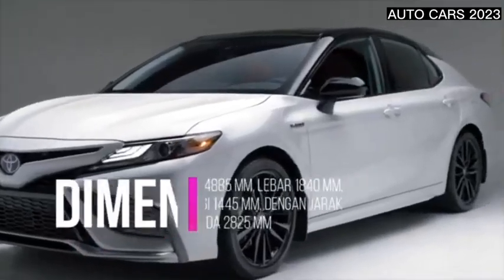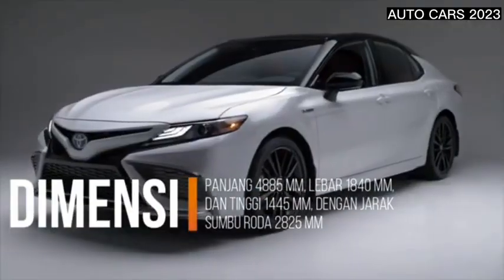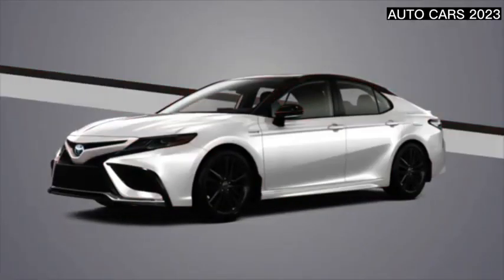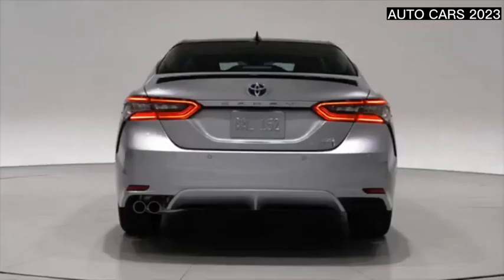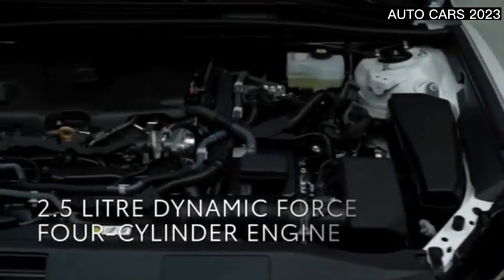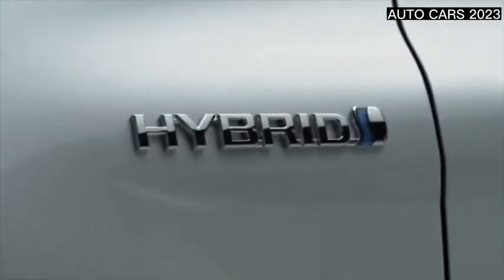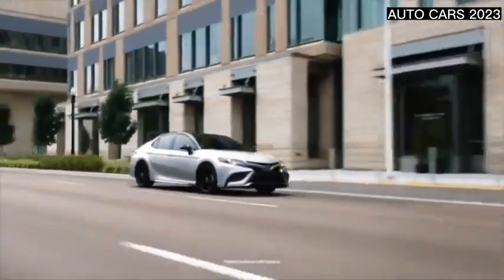Likewise on the back, it is equipped with a bold LED rear lamp with an aerodynamic design. On the side, the Camry Hybrid is designed simply with a touch of chrome on the windowsill which adds a luxurious and modern impression. On the legs, this sedan uses 17-inch diameter aluminum alloy wheels. The 2023 Toyota Camry Hybrid relies on a dual chrome tipped exhaust which is able to provide more optimal car performance.